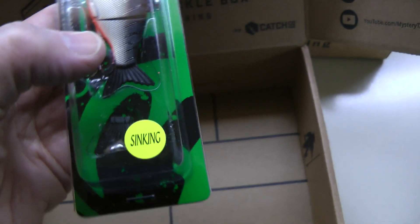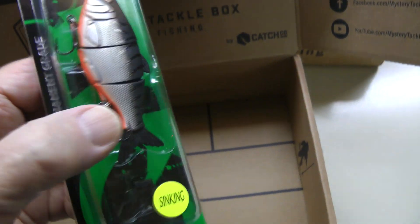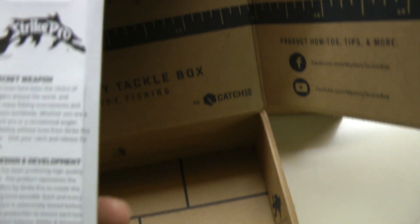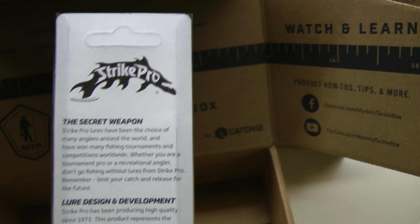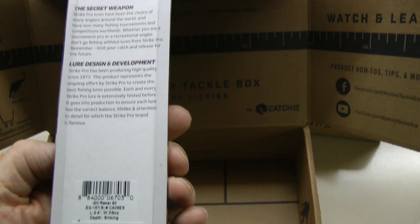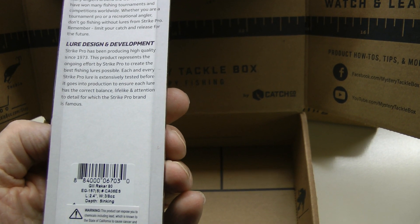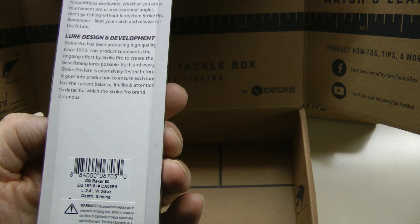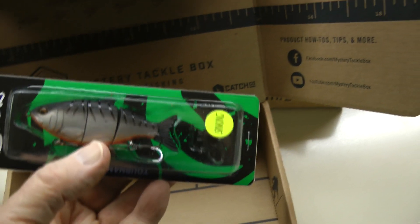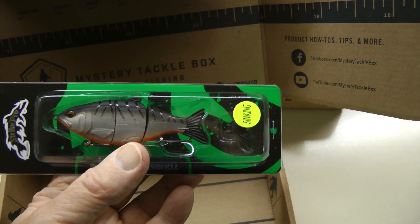Wow! We've got the Sinking Bait Tournament Grade Strike Pro — that is really a good one. Gill Raker, 2.4 inches, 3.8 ounces, 2 to 4 foot sinking bait.